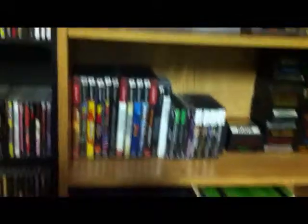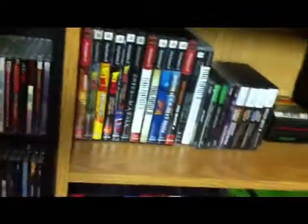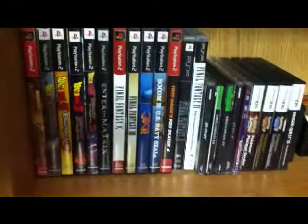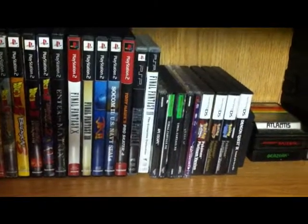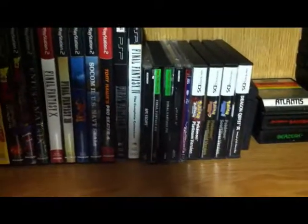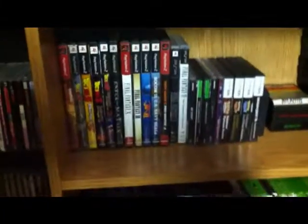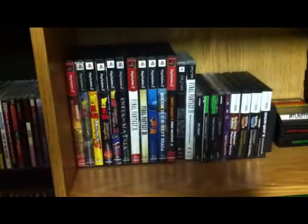Next up is my Sony section. We have Baldur's Gate Dark Alliance, Dragon Ball Z Budokai 2, Budokai 3, Tenkaichi and Tenkaichi 2, Enter the Matrix, Final Fantasy X, Final Fantasy XII, Jak 2, SOCOM 2, Tony Hawk 4. My very small PSP collection — got a couple coming in the mail — Final Fantasy 2 and Final Fantasy 4 for the PSP. PS1 section is very small as well. I'm going to start collecting more PS2 and PS1 stuff because I've done a trade recently that's adding a PS2 to my collection.